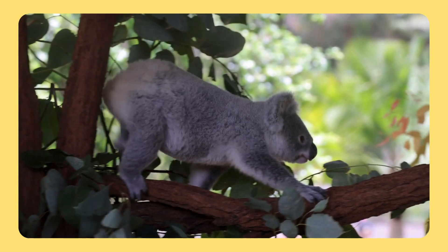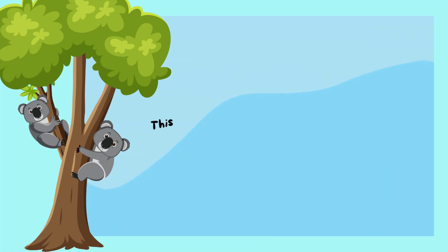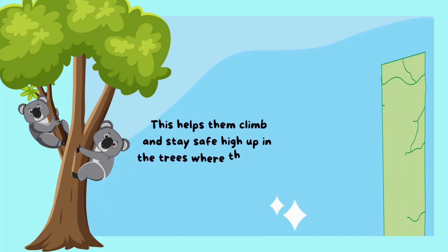Koalas use their fingerprints to grip tree branches securely. This helps them climb and stay safe high up in the trees where they live.